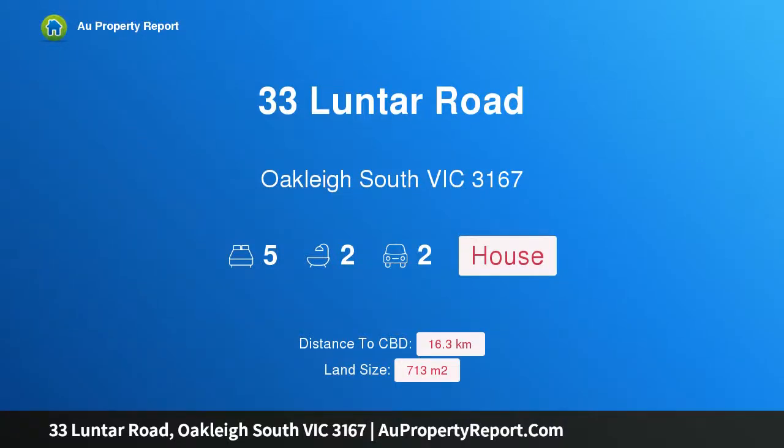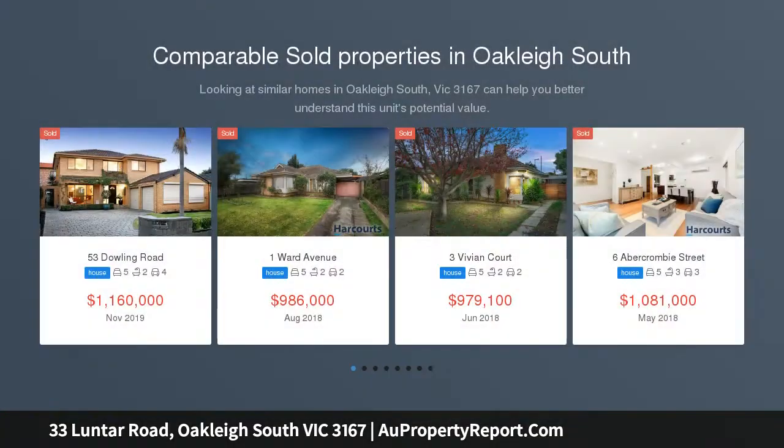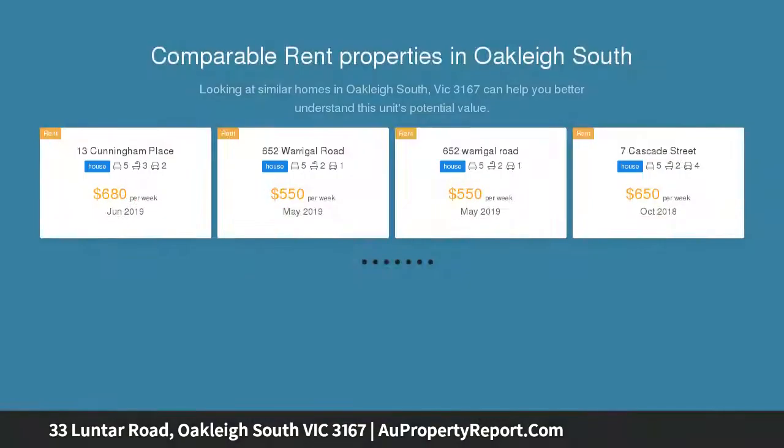I am glad to introduce property 33 Luntar Road, Oakley South, Victoria 3167. Charming, alluring and superbly spacious, characterized by its timeless charm, contemporary finishes and beautiful light-filled spaces, this picturesque and immaculately maintained weatherboard home delivers a lifestyle of comfort and consummate ease.